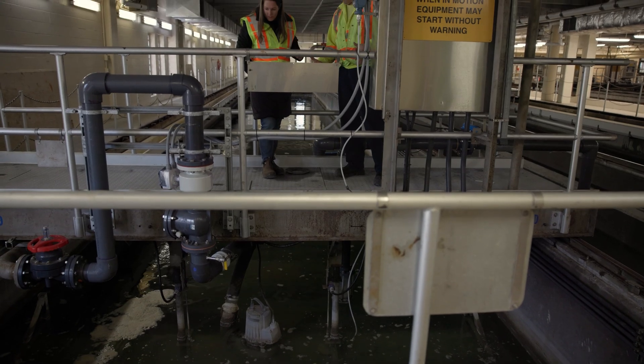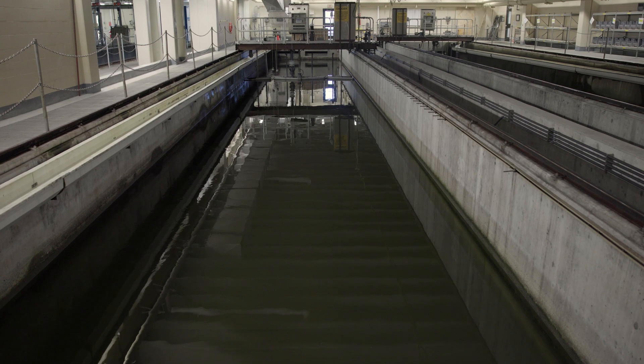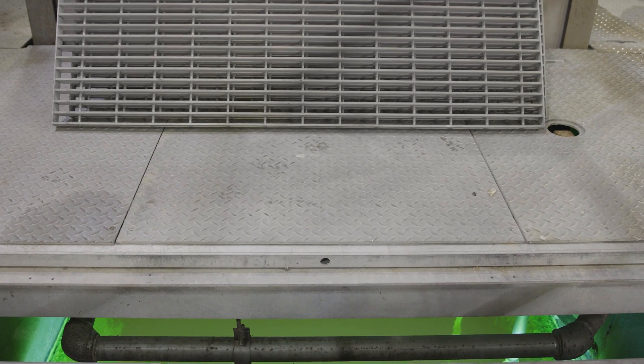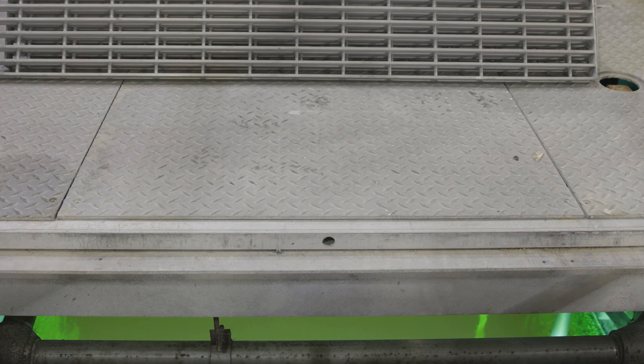The wastewater then passes through sand filters, which remove any remaining small particles. Finally, the clear effluent water flows through a series of UV lights for disinfection and then out into Kempenfeldt Bay.